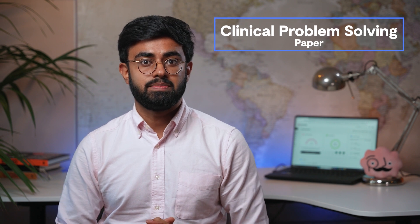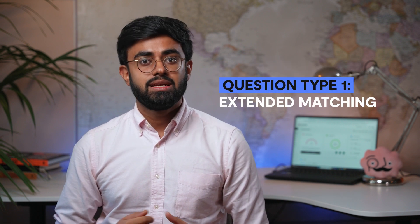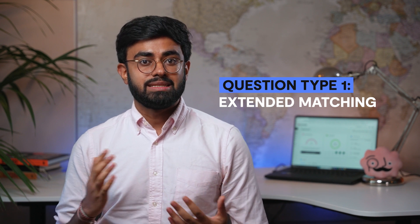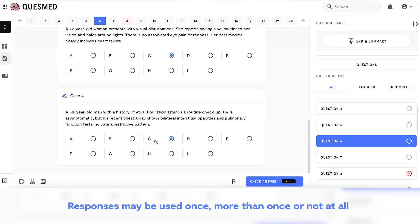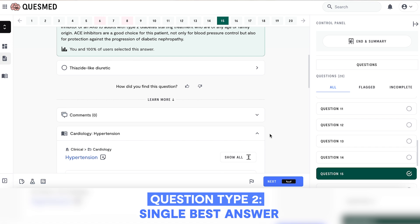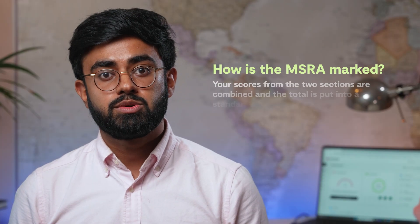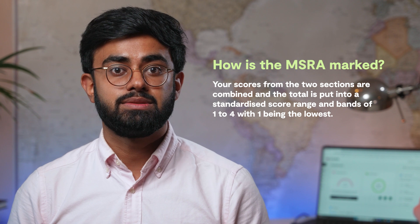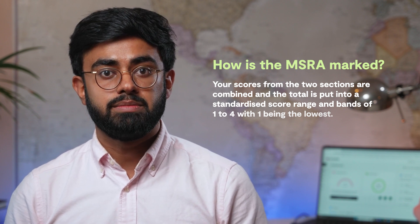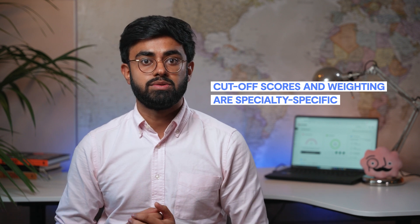The second paper is the clinical problem solving paper, where you have 75 minutes to answer 97 questions, split into extended matching questions, where you're given a set of responses — usually between 7 and 10 — and asked to select the most appropriate option for one or multiple scenarios. Each of the responses may be used once, more than once, or not at all. The other question type is single best answer questions, where you're asked to choose the most appropriate option from a list of four or five options, with the standard similar to medical finals. In terms of how it is marked, your scores from the two sections are combined, and the total is put into a standardized score range and bands of one to four, with one being the lowest. It's then up to the specialty which you're applying for, who decide the cut-off for your scores and the weighting of your score in the application.